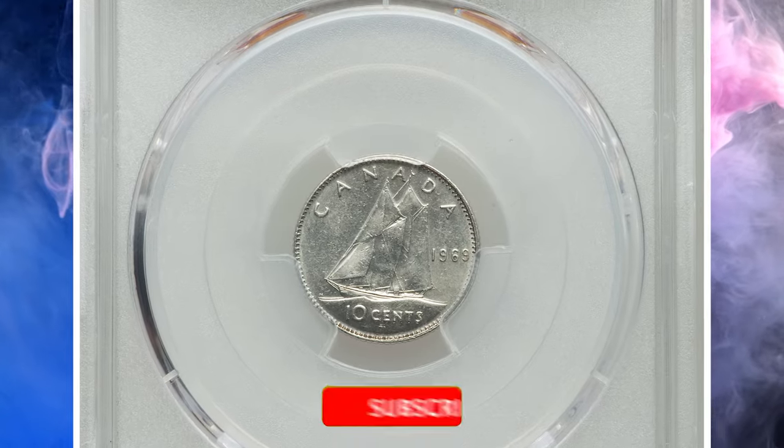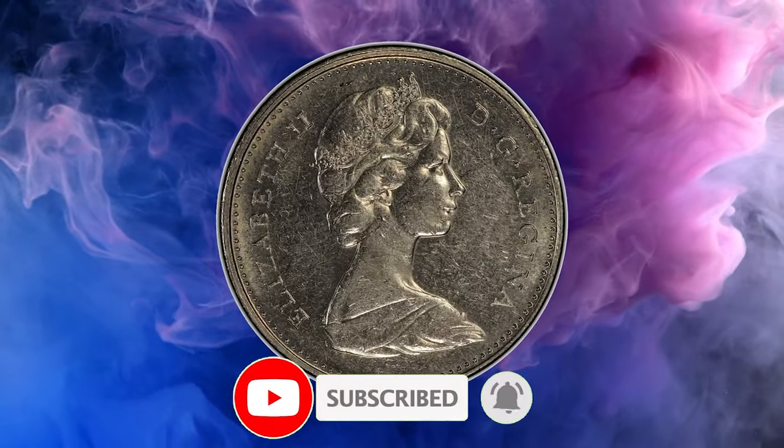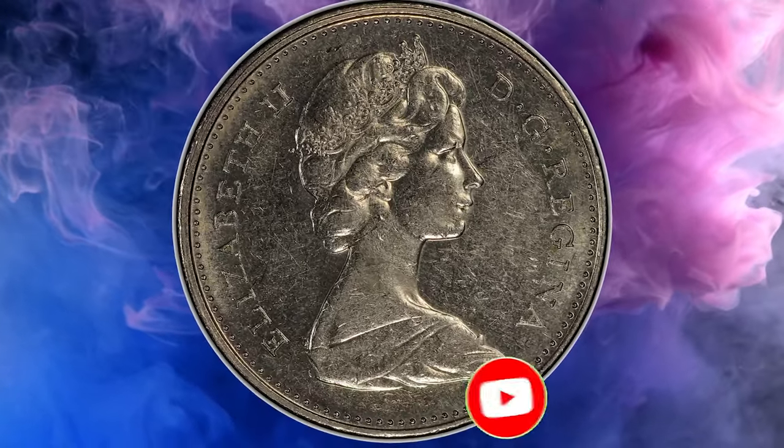That's all folks. If you have rare Elizabeth II coins you think are worth money, you can showcase them on our website. Take care.